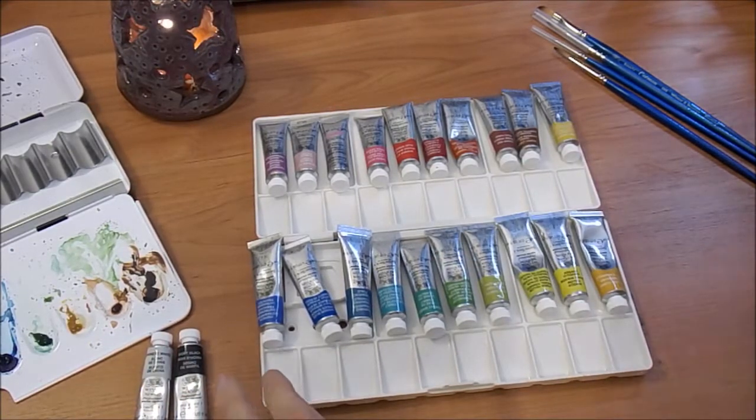Unfortunately, I have 22 colors — well, 20, including black and white — but only 20 wells, and I do tend to use black and white a little bit less than my other colors.